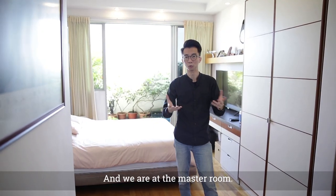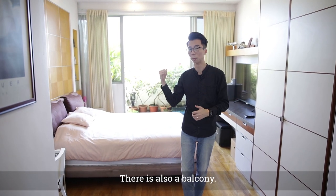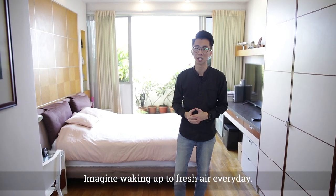And here we are at the master room. The size is fantastic, isn't it? There's also a balcony. Imagine waking up to fresh air every day.